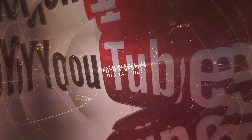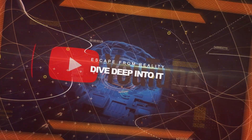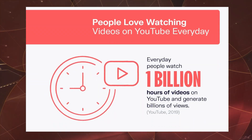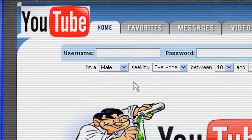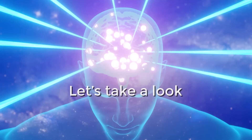Have you ever thought about what makes YouTube such a massive digital hub? It's a place where you can escape from reality or dive deep into it. Over a billion users log on to YouTube every month, watching more than a billion hours of videos every day. Now with such a vast number of users and tons of content, YouTube needs a secret weapon. What could it be? Let's take a look.